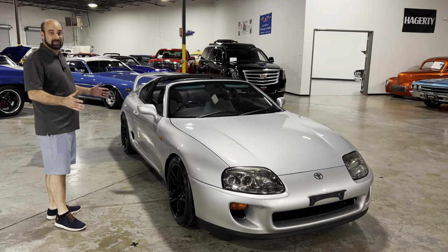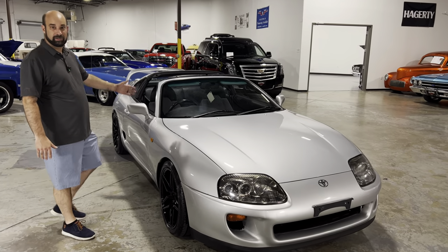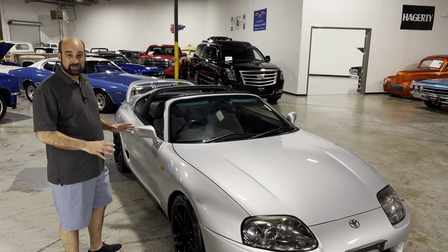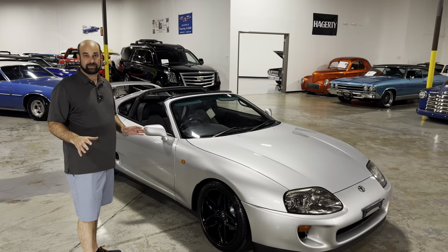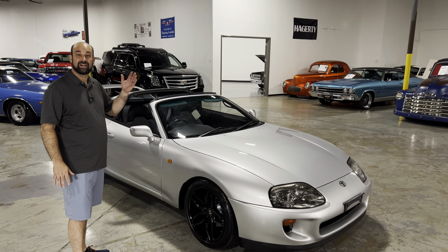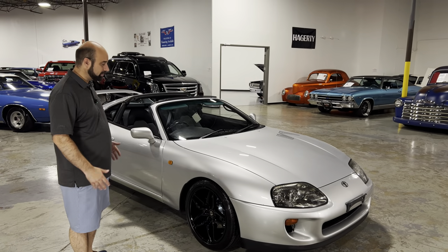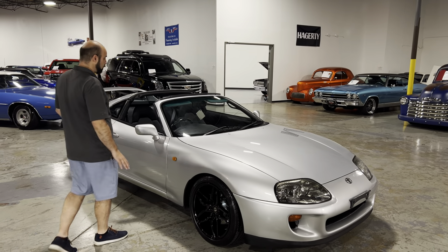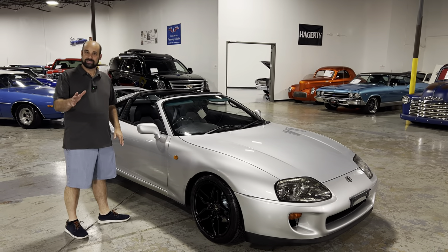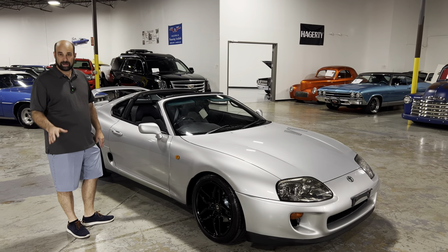This is the iconic Targa Top, and this is actually a super rare car. They only made about 1,500 of these with the Targa Tops, and they all are automatics, which makes this car pretty rare. Very low mileage — I believe it has around 46,000 original miles on it.